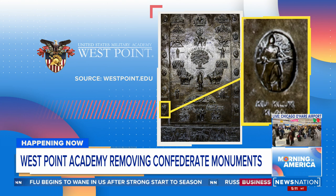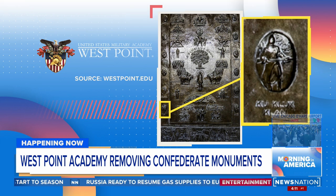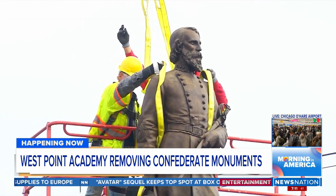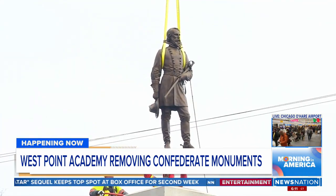Those plaques include an image of a hooded figure with the words Ku Klux Klan written below. Lieutenant General Gilland, the superintendent of the Academy, said, quote, 'we will conduct these actions with dignity and respect.' Now, since May of 2020, at least 230 symbols of the Confederacy have been removed or renamed across the country.